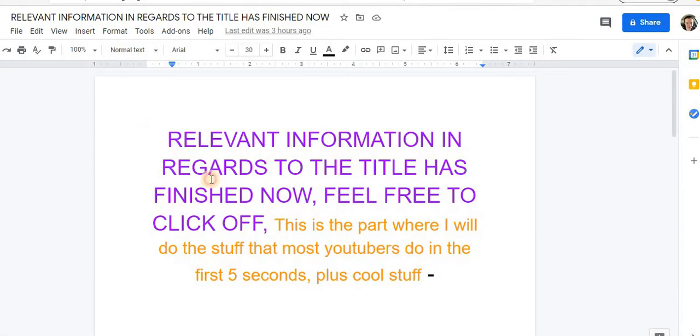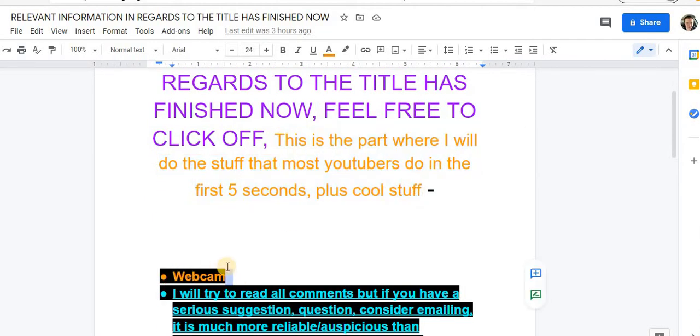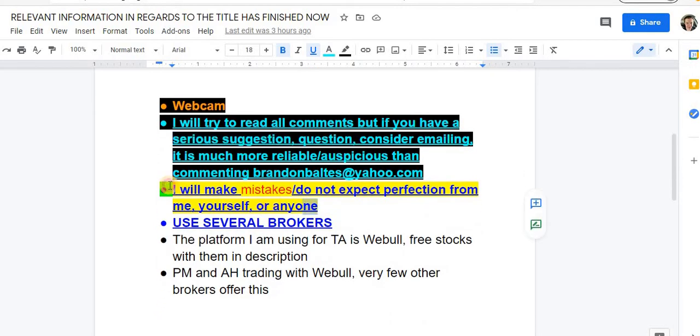That's the relevant information regarding the title. Go to the community section of the channel to vote in the poll about whether you want a webcam on the channel or not — no promises I can figure it out, but I'm a quick learner. I still have no idea why the live stream audio isn't working.